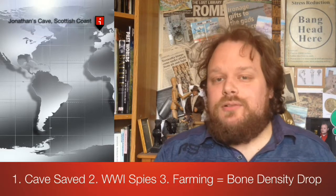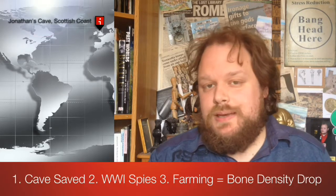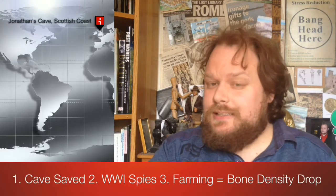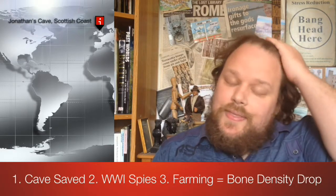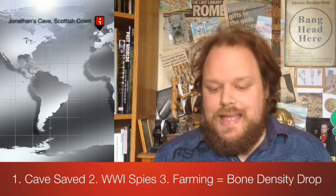Headline number one comes from a cave on the coast just north of Edinburgh, where a rescue operation has been underway to record carvings on the wall before they're either lost to flooding or to a catastrophic landslide event. This actually involves people who those of you who watch these videos frequently will already have met.